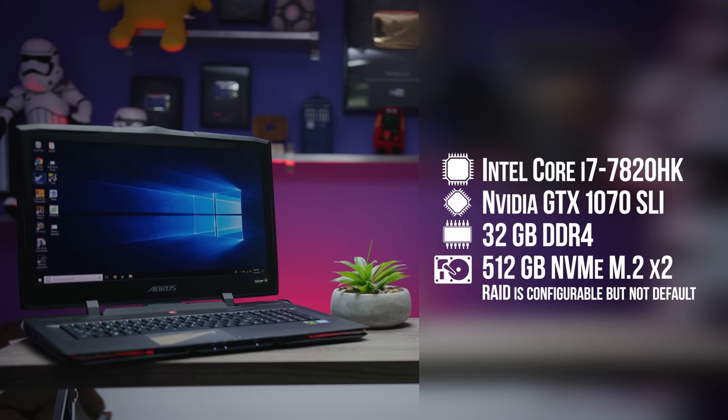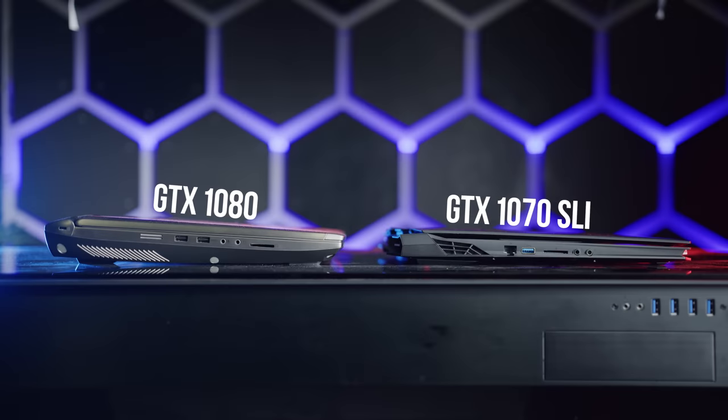This over-the-top build philosophy makes its way to the internals as well. Our model sports a Core i7-7820HK, 32 gigs of DDR4 RAM, two 512 gig NVMe SSDs — not configured in RAID on our model, curiously — and two GTX 1070 GPUs. This is a really unusual graphics configuration. The disadvantage is you've got to deal with the usual performance scaling and power issues associated with SLI. The potential advantage is higher frame rates than a GTX 1080, currently the best performing single mobile GPU in supported games, and then maybe the ability to spread out your heat-generating components to make it thinner.